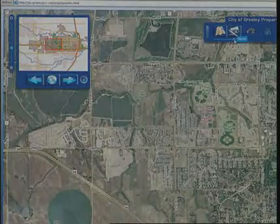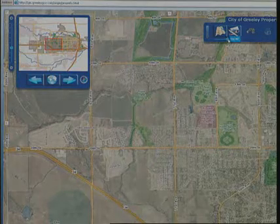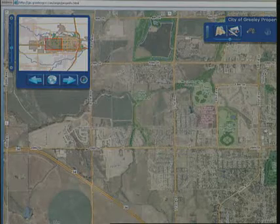The application we've come up with is a bridge between our complex GIS and the general public. Traditionally, the general public really hasn't had good access to our data, and this new ArcGIS Server Flex application really allows us to tap into that user community.